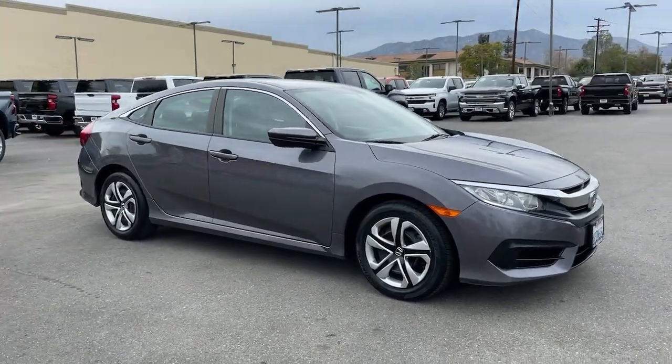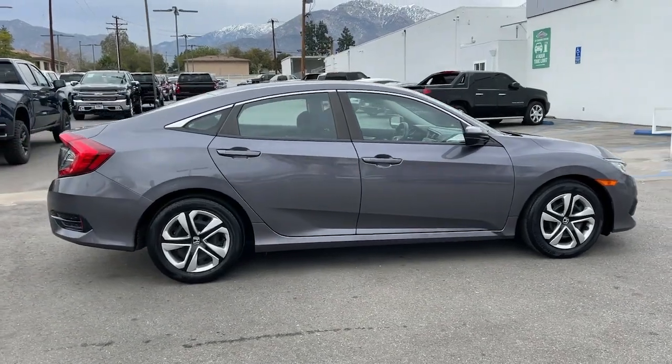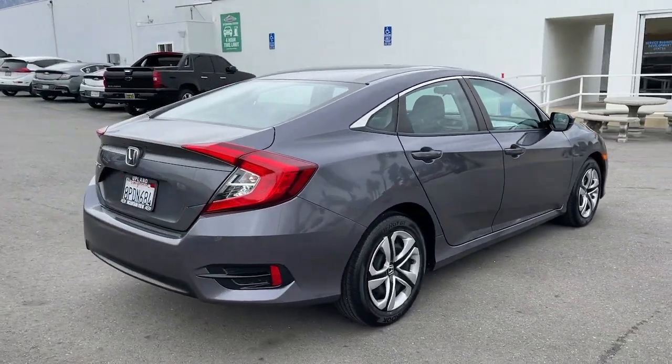Your next car could be the 2018 Honda Civic. With less than 30,000 miles on the odometer, this vehicle stands out from the rest.